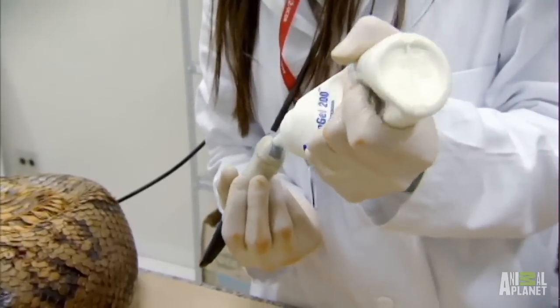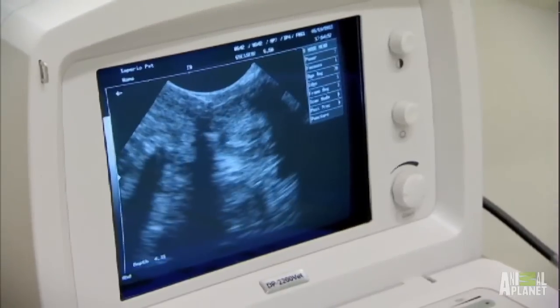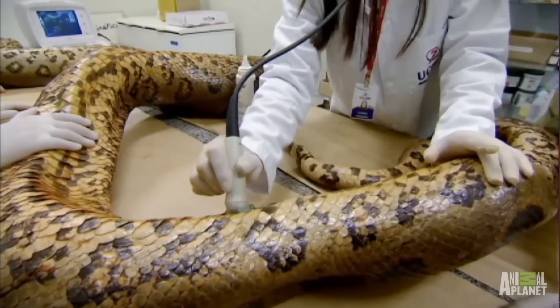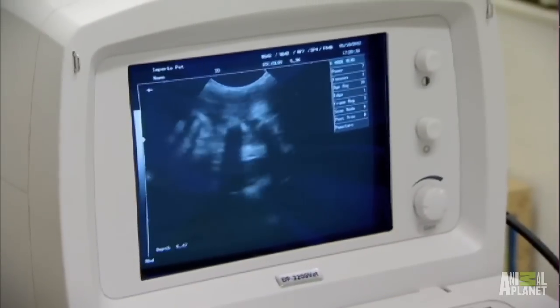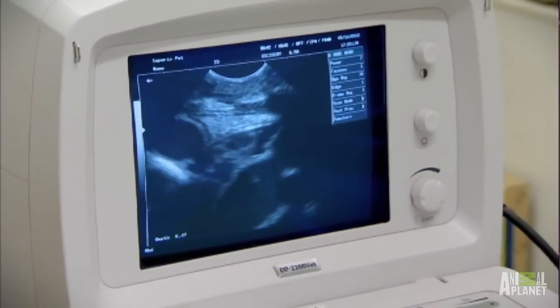With the anaconda calm, the team are giving her an ultrasound to check for internal injuries. It's a rare chance to have a look inside a living snake. I've been studying snakes for most of my life. This is my first glance at a beating, working snake heart.